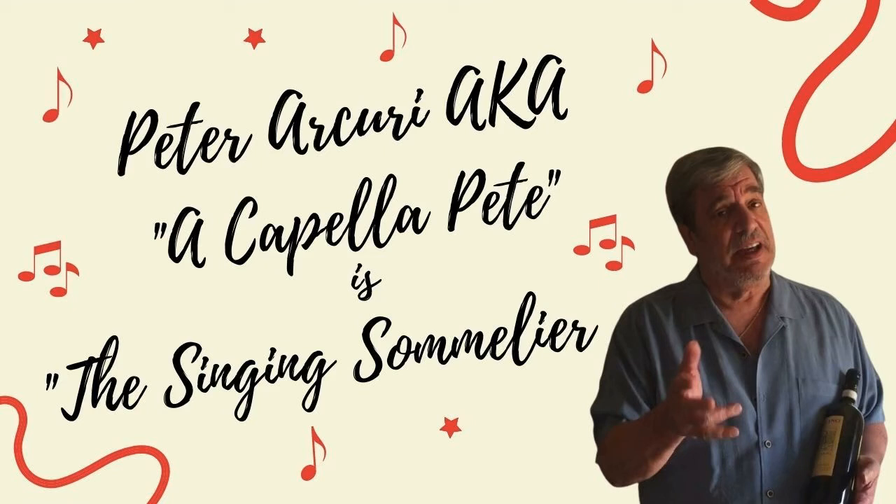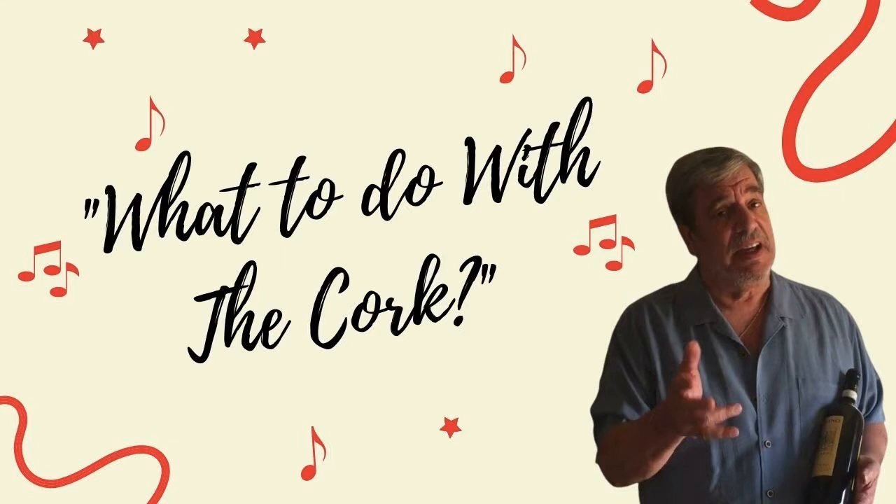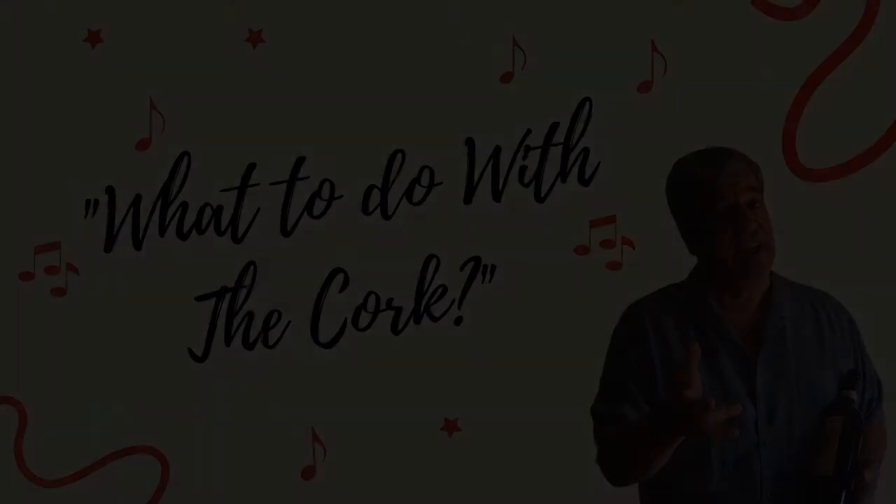I've been drinking and singing and singing and drinking for a long, long time. Hi, I'm Acapella Pete, the Singing Sommelier.